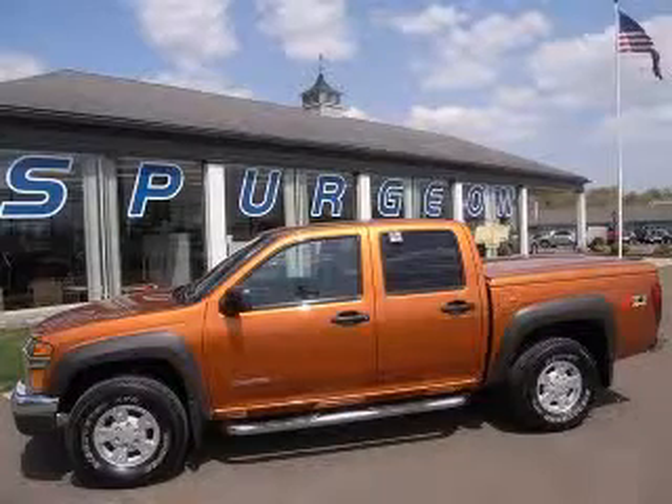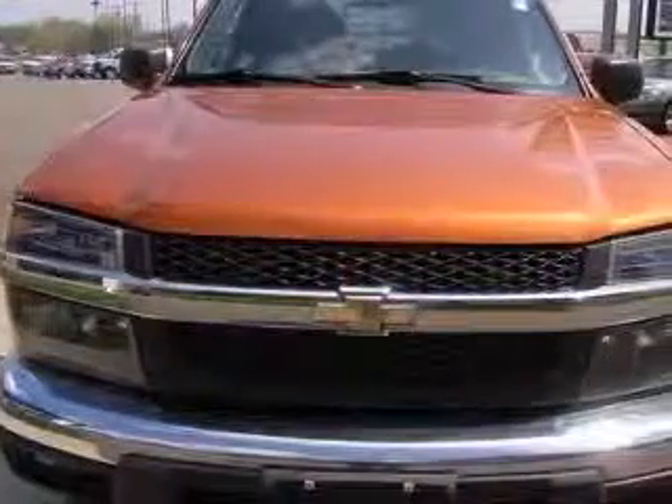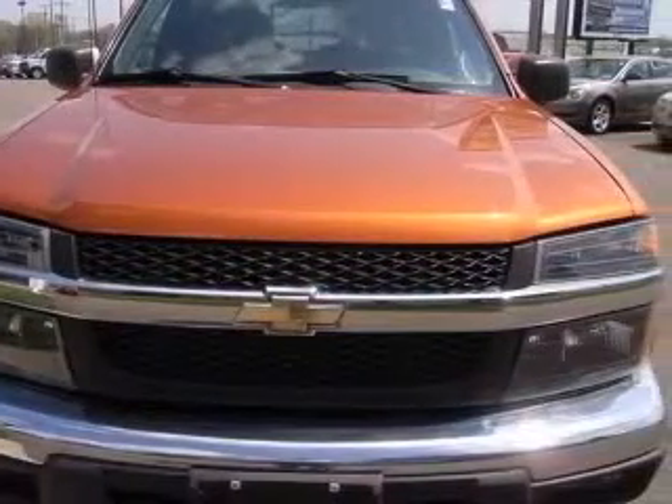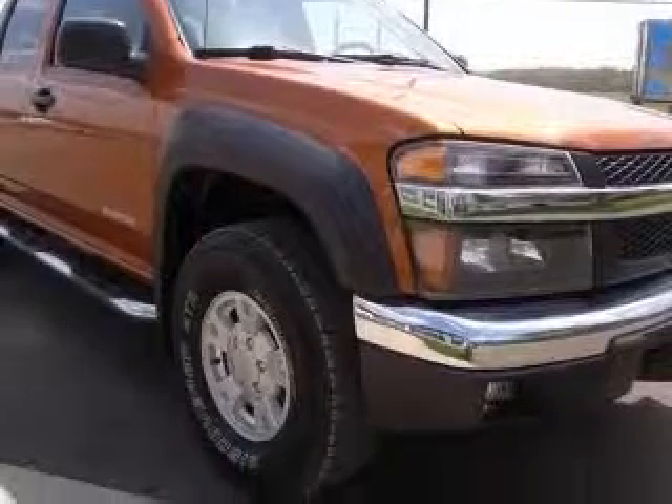We are proud to present this excellent 2005 Chevrolet Colorado. This Colorado has a 3.5 L5 engine and an automatic transmission. This vehicle has an orange exterior and includes the following options: